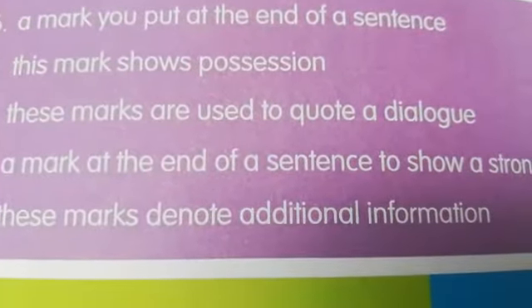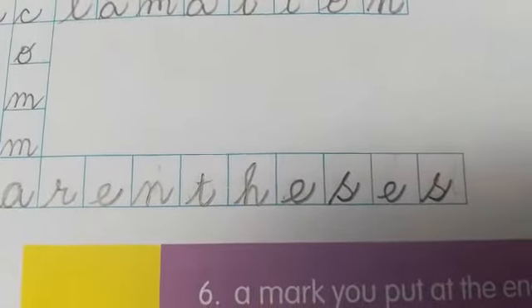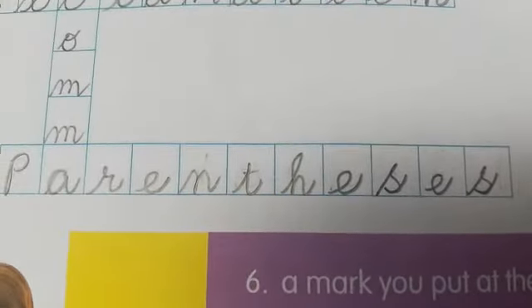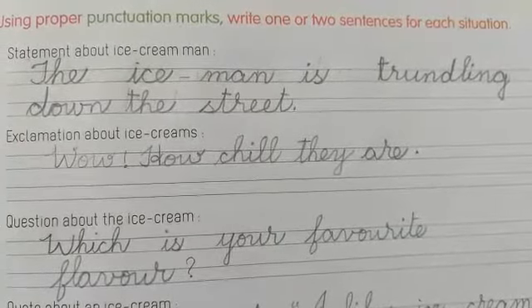These marks denote additional information — parenthesis, also known as round brackets. Let's go to the next page, page number nine.